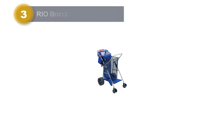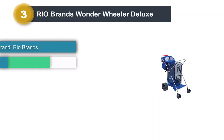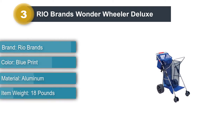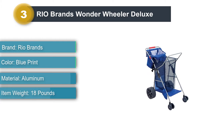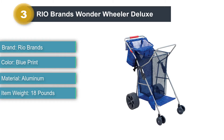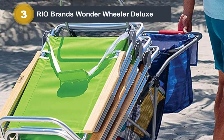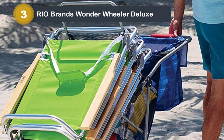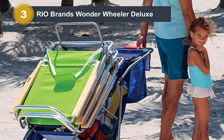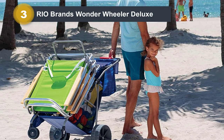Number 3: Rio Brands Wonder Wheeler Deluxe. This foldable Rio Brands Wonder Wheeler Deluxe features a sturdy frame and rugged 10-inch back wheels to navigate rough terrain, plus two articulating front wheels for a smooth ride on hard ground. This beach cart can be loaded with 100 pounds of beach necessities and can be set up or broken down one-handed. You can hang up to four beach chairs on the extended top frame, and in the back, a smaller pocket can hold sunglasses, cameras, frisbees, and snacks.